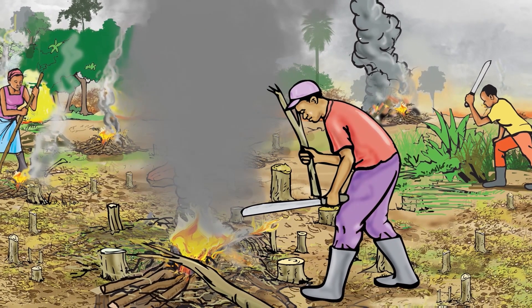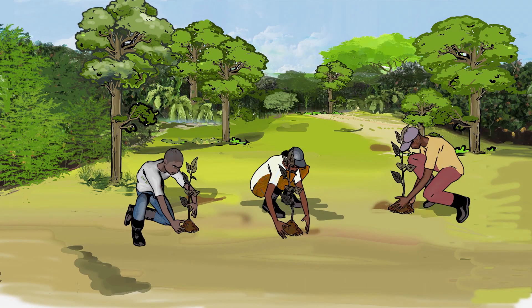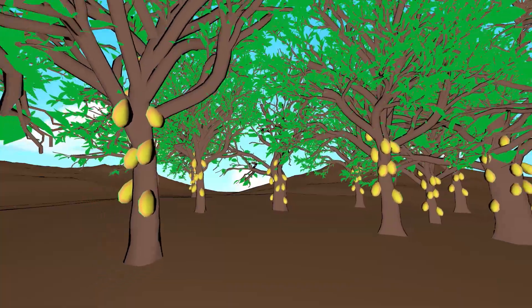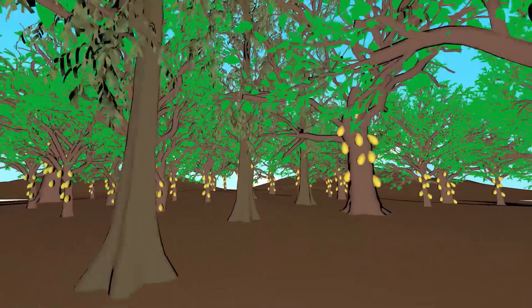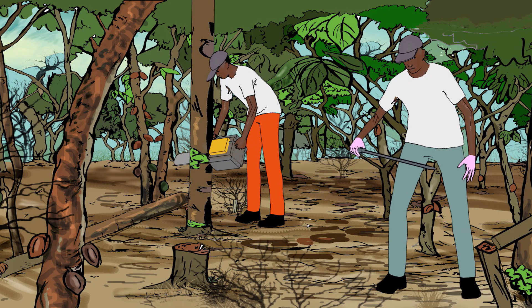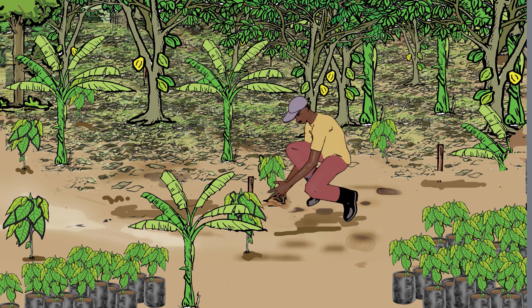These activities include: participating in tree planting exercises in farmlands and forest reserves; avoiding cocoa expansion into forest reserves; preserving trees and planting the recommended number of trees in cocoa farms; registering planted trees with the Forestry Commission; and instead of converting more land for cocoa farming, practising intensification to increase the yield on the same land.